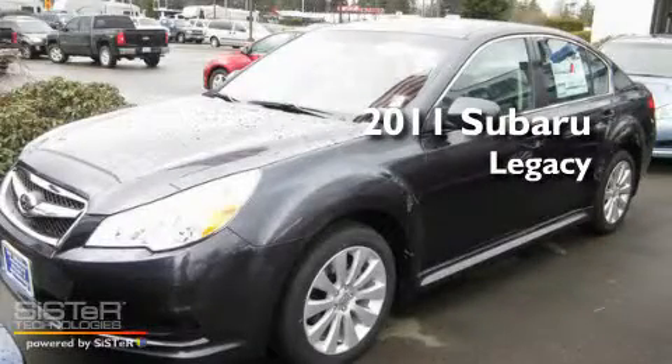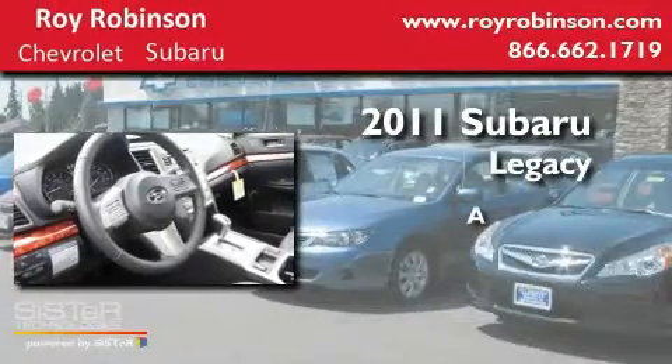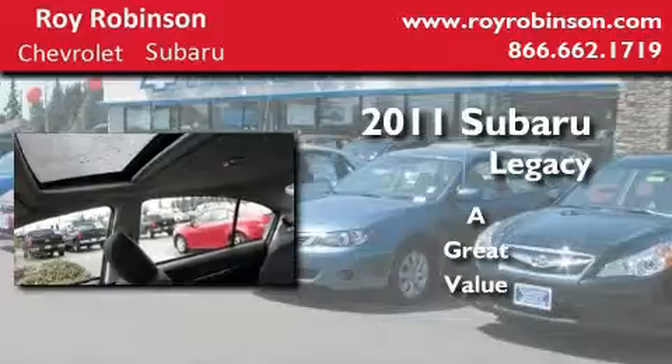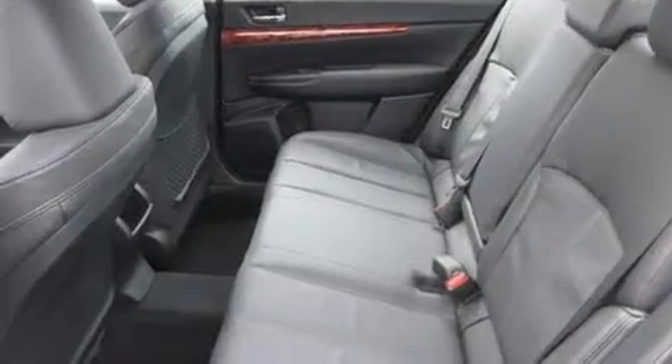This is a brand new 2011 Subaru Legacy. Its top features include a sunroof, heated seats, and steering wheel controls.